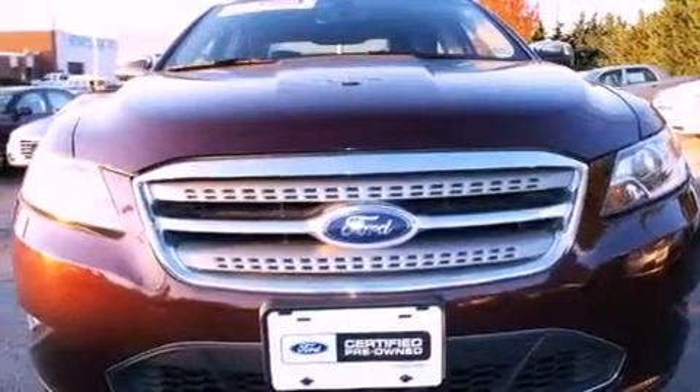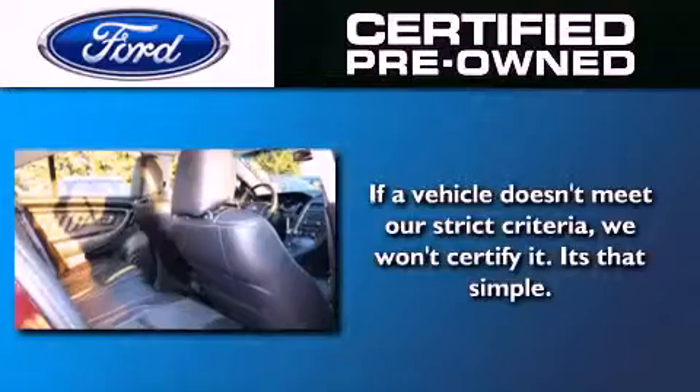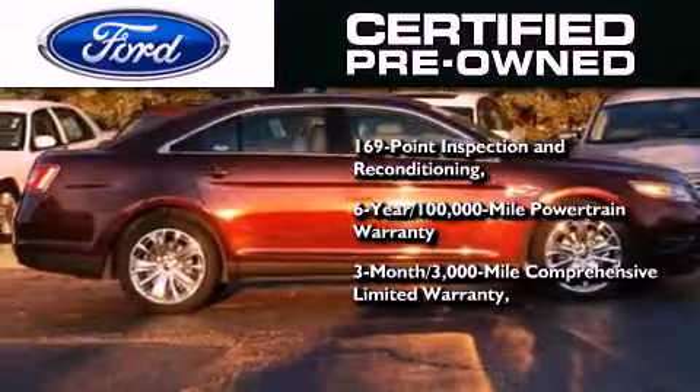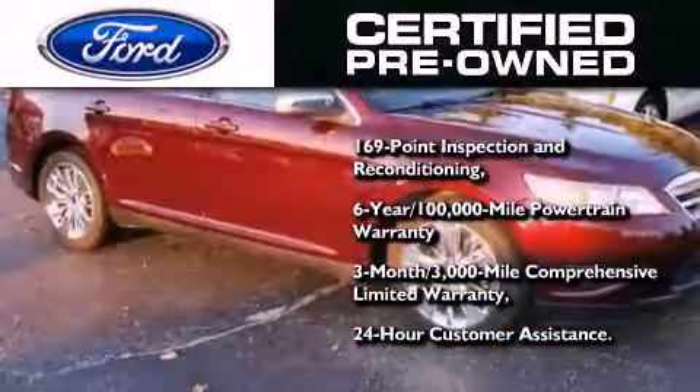Dual power seats, and this vehicle has less than 22,000 miles. The Ford pre-owned certification includes a six-year, 100,000-mile powertrain limited warranty and a three-month, 3,000-mile comprehensive limited warranty, plus Ford Motor Company's 24-hour roadside assistance program.